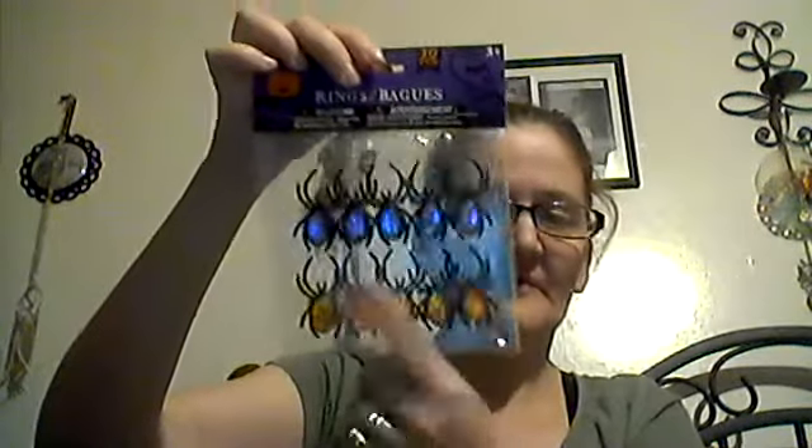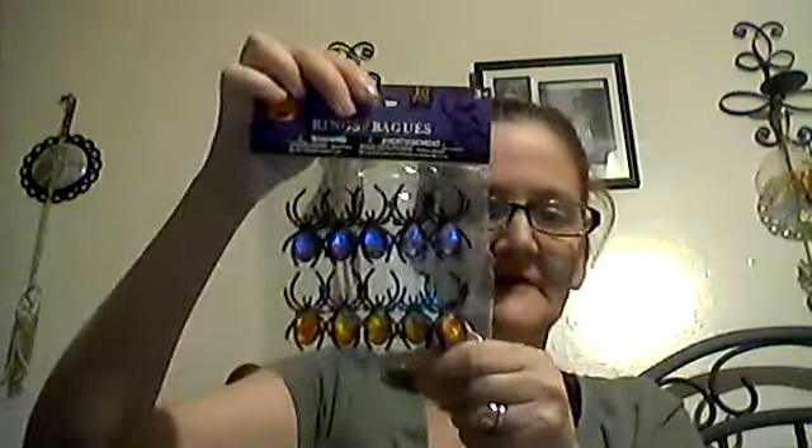Then they finally had these rings. They went crazy with Halloween stuff — finally! You get ten of them, the spiders. I know the girls are going to take a couple of them, and then the rest I'm going to use for pocket letters — I'm doing a Halloween pocket letter.